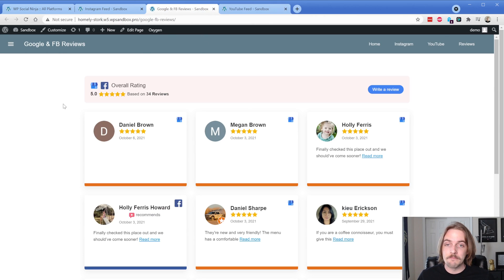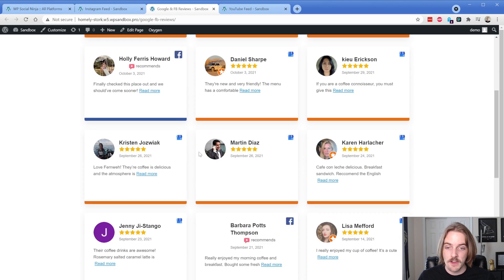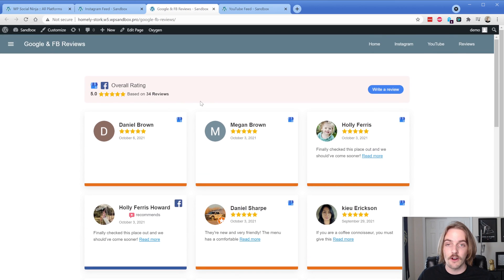Next up on the list is a combined review feed that has both a Google profile and a Facebook profile for a friend of mine's business. You can see this is bringing in the recommends thing from Facebook, and it's also bringing in the star count from Google. You can actually click on these, and you can see the place ID for this business — that's how it's pulling in those reviews. You can configure how many reviews it brings in, and then you have a load more button. It also changes with brand colors: you have the orange from GMB and the blue from Facebook.